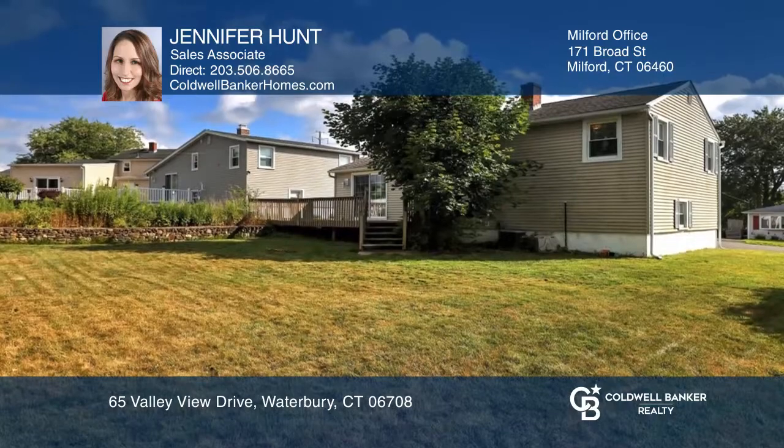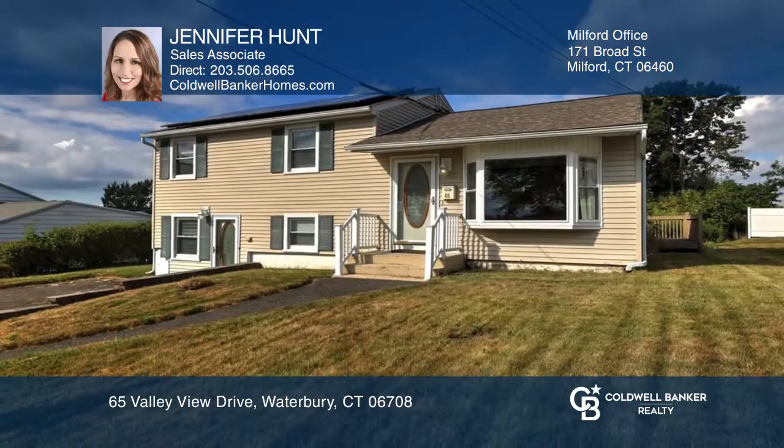Come see for yourself. This home is being sold as is. Contact Jennifer Hunt today to learn more.